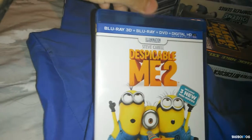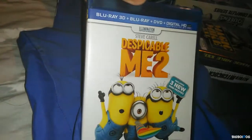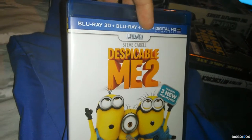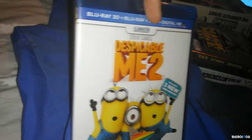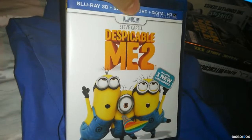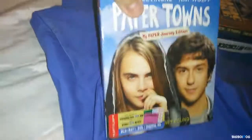Another 3D Blu-ray — Despicable Me 2 3D. I really enjoy this movie; I saw it in theaters but didn't get to see it in 3D. It's always been around $15.99, but it was finally $12.99. Awesome deal, and the 3D is amazing especially the ending credits where they're throwing bubbles at the screen. $12.99 from Best Buy.